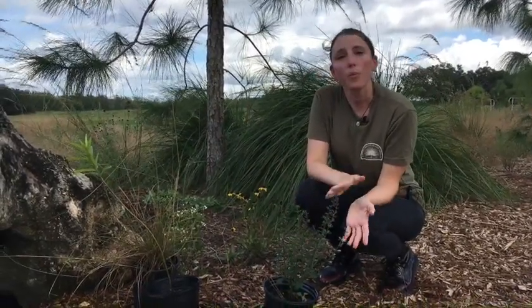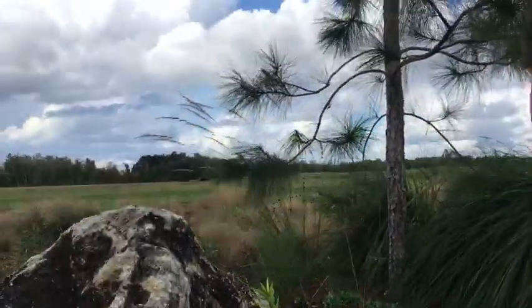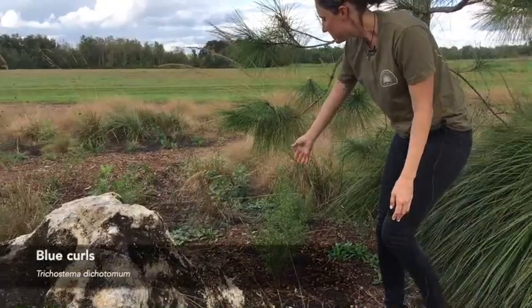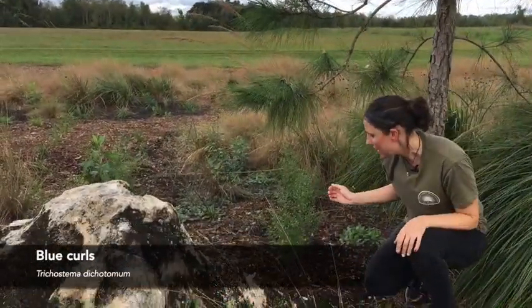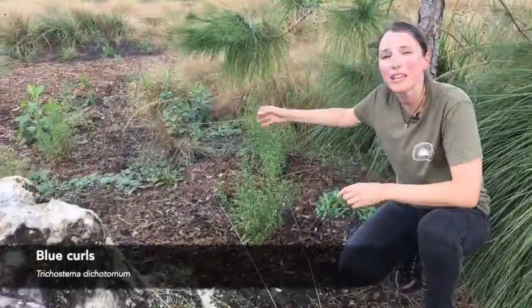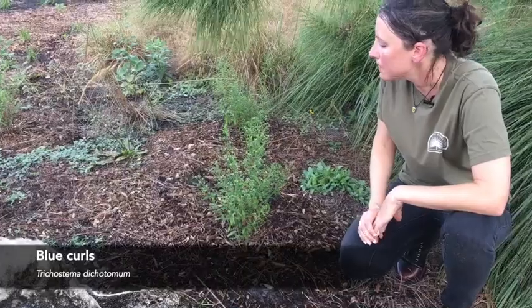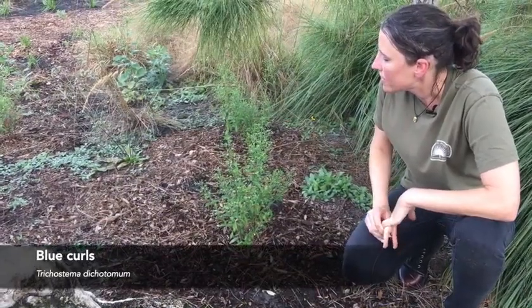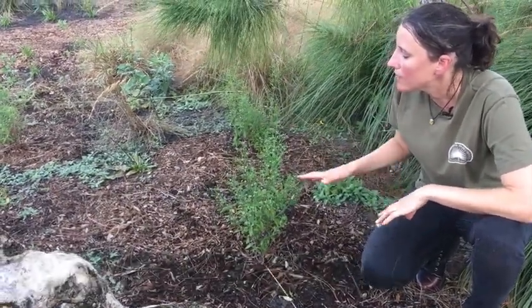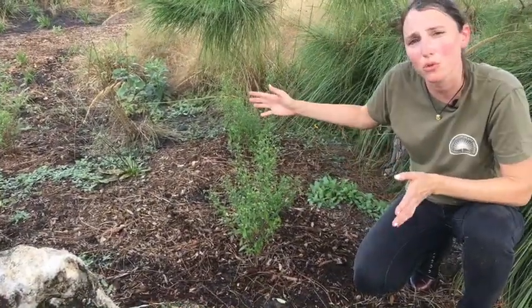Another really good wildflower to plant in your yard would be Blue Curls. These have really cute little purplish-blue flowers. They do get kind of big and readily reseed, but they're a great supporter for bees and are very easy to maintain. You really don't have to do much — maybe cut them back once or twice a year to keep them from getting too large.